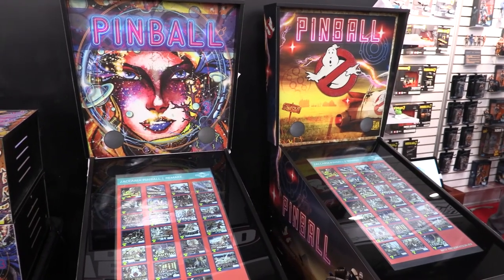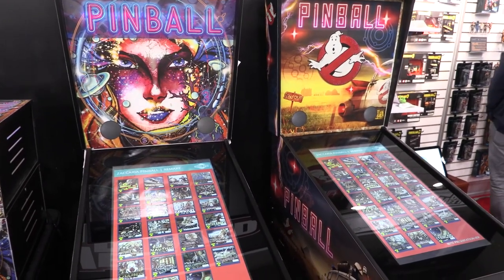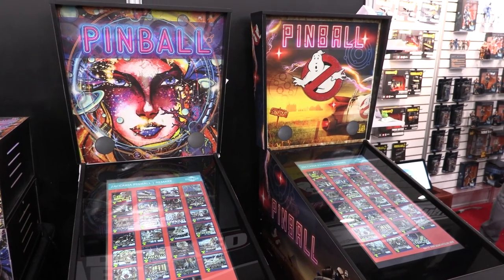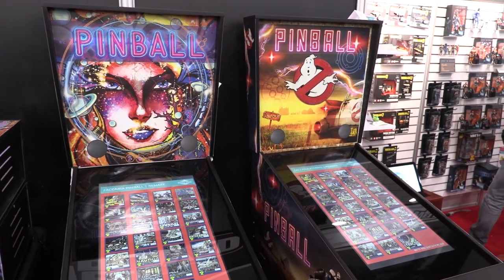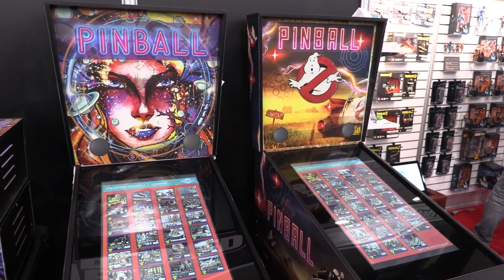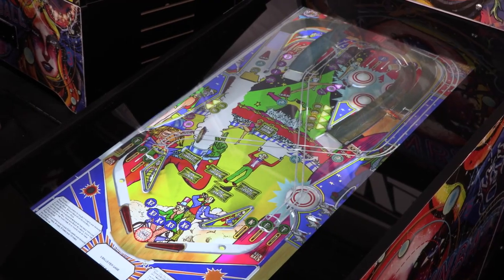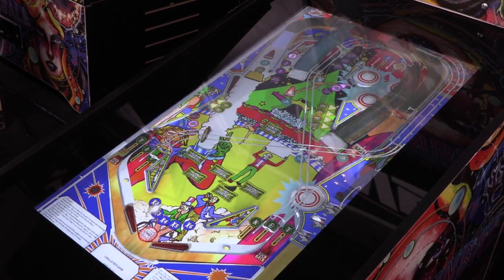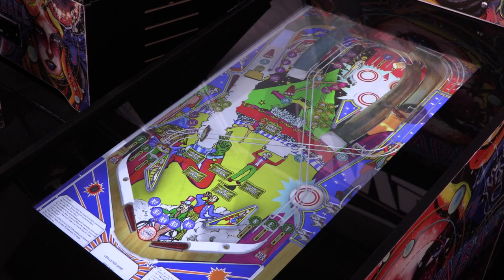Hi, my name is David Gardner. I'm the president and founder of Well Play Toys. We're introducing some brand new great pinball machines to the market this year. We have a great generic and Ghostbusters licensed machine. Each of these is a great replica of a classic pinball machine with virtual gameplay. They'll play over 27 different games that you can select from the menu and play some great pinball maps.